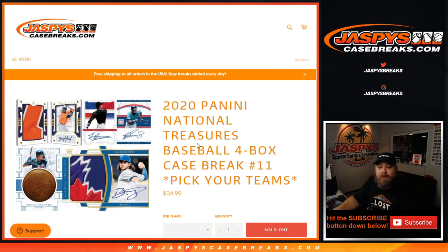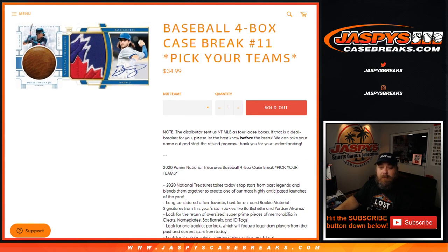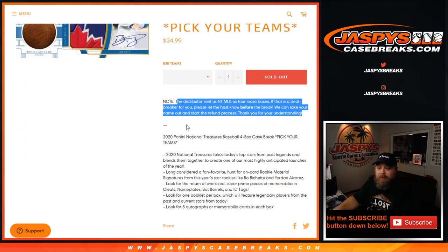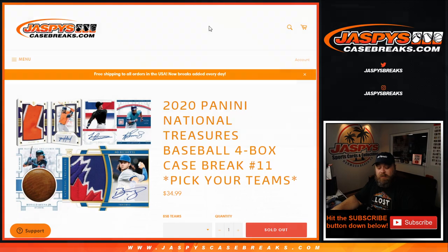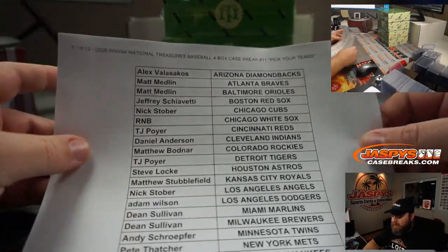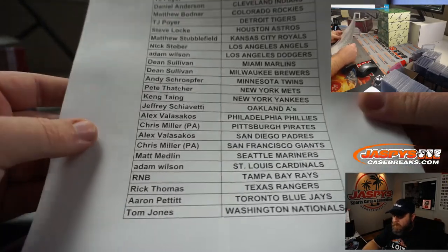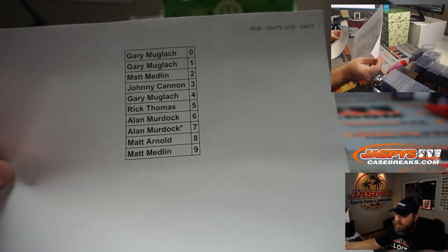Hi everyone, Sean with JaspersCaseBreaks.com here doing 2020 Community National Treasures Baseball, four box case break, pick your team, number 11. Everything ships. Note on this: typically they're full case breaks, but in this one it is four loose boxes as it says in the description. So obviously if that was an issue, make it known beforehand. Here is the break itself — all cards shipped, all teams represented. We did have one random number block. The Chicago White Sox and the Tampa Bay Rays are in a random number block.